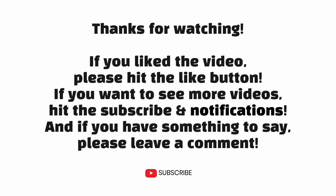Thanks for watching. If you liked the video, please hit the like button. If you want to see more videos, hit the subscribe and notifications button. And if you have something to say, please leave a comment. I'll see you next time.